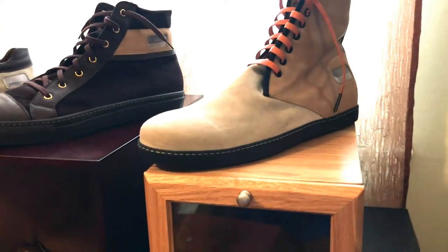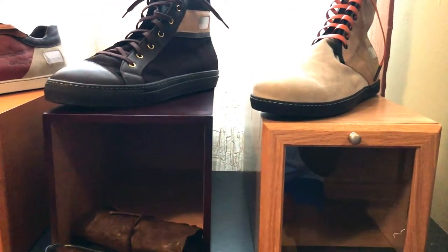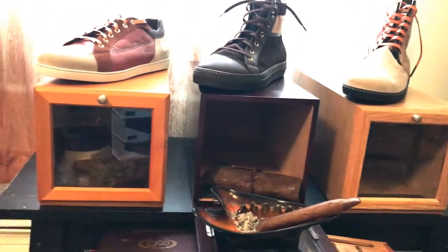First of all, I wanted to do something different, something that's never been done before. Golfers wear golf shoes, bowlers wear bowling shoes, there's even a yachting shoe. Now there's a shoe for the cigar smoker — Aficionado Footwear.